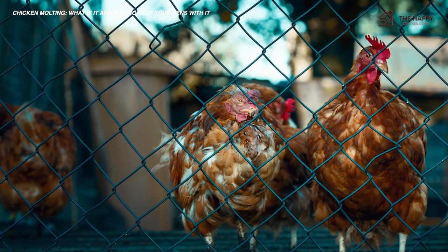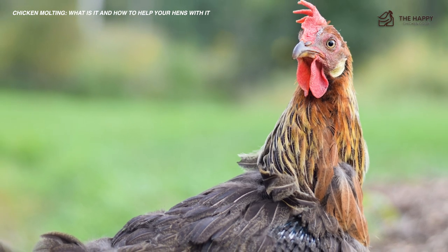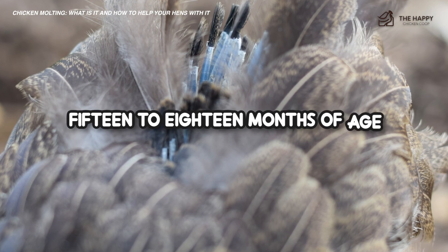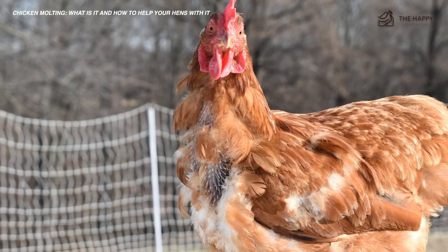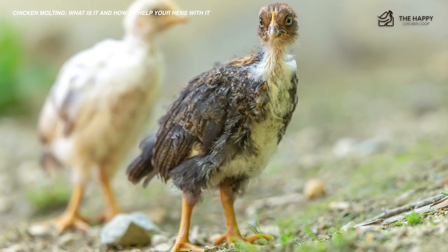Generally, the fastest molters are actually the best layers, so watch carefully and you'll be able to pick out your hardest workers. Chickens usually have their first molt between 15 and 18 months of age. Broody hens may molt after they're done with their chicks. Broody hens always look a bit disheveled and worn out after caring for their chicks, so it seems like a reasonable time to start.